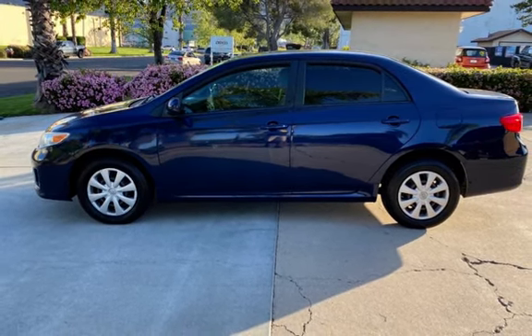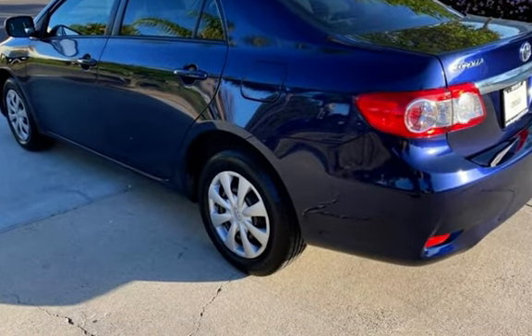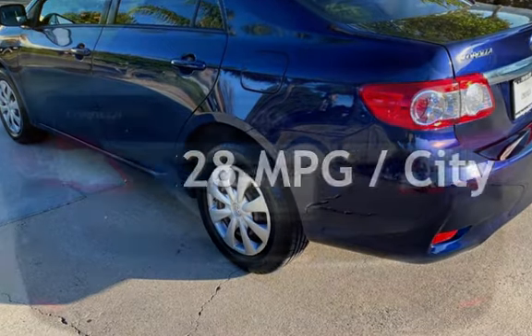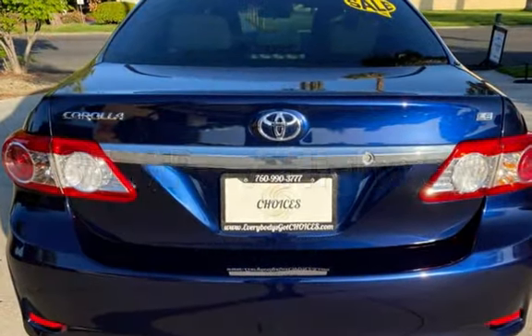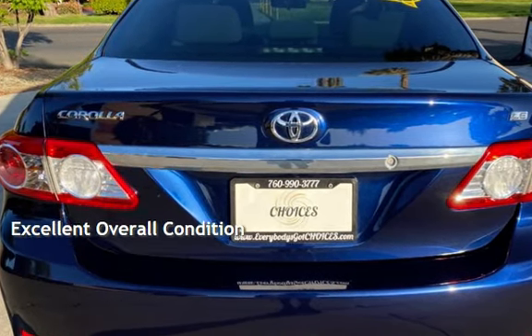This Toyota has less than 97,000 miles on the odometer. Estimated fuel economy for this vehicle is 28 miles per gallon in the city and 35 miles per gallon on the highway. This vehicle is in excellent overall condition.